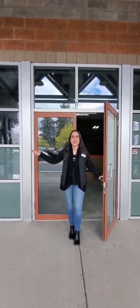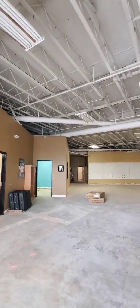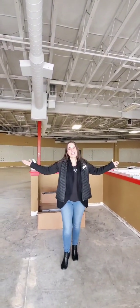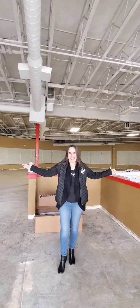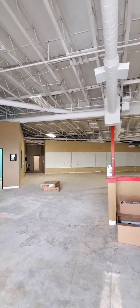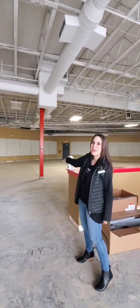Welcome to the future Giving Point Community Store. Come on in. This will be our new community store. All the space out here will be where our store is, where our guests will get to come and do their shopping.